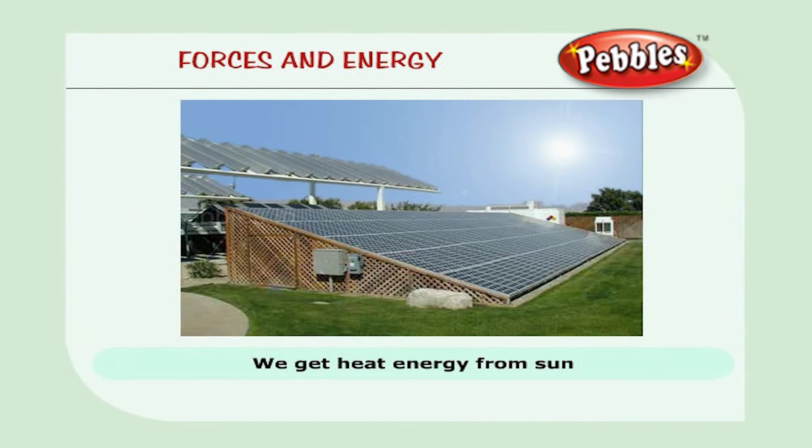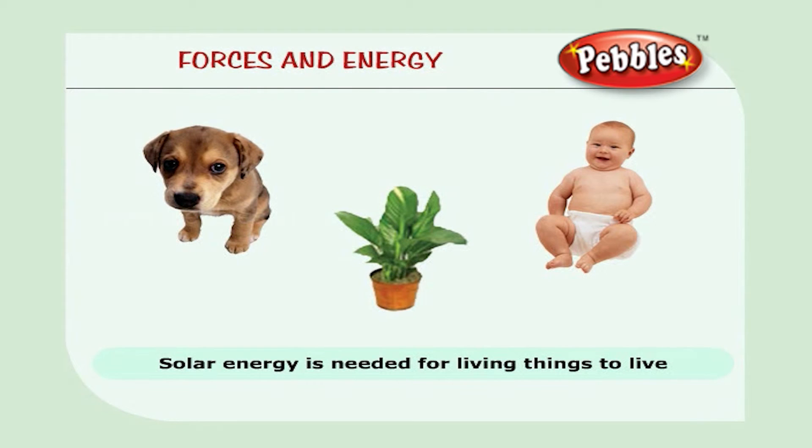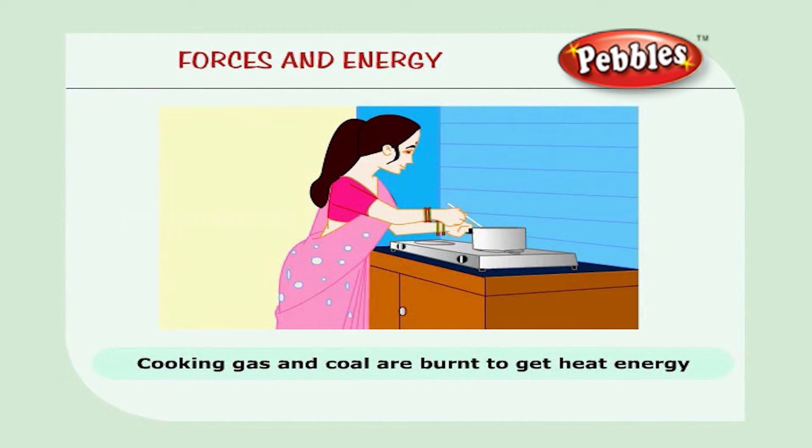We get heat energy from the sun. The energy we get from the sun is called solar energy. It is needed for living things to live. Cooking gas and coal are burned to get heat energy. We use it for cooking, heating and drying.